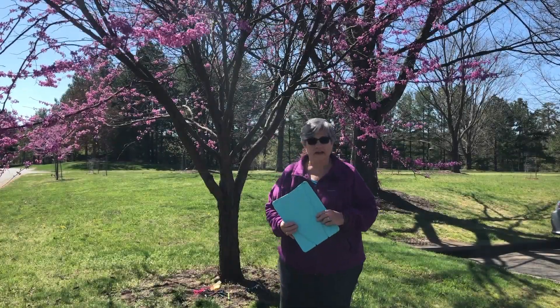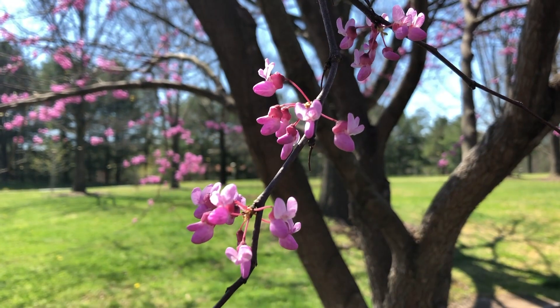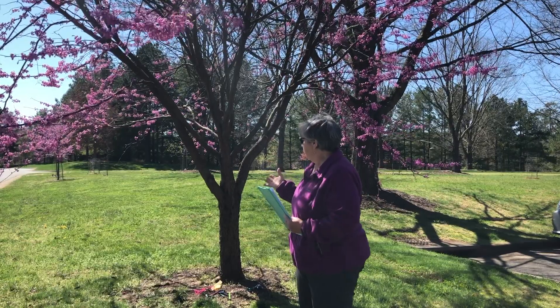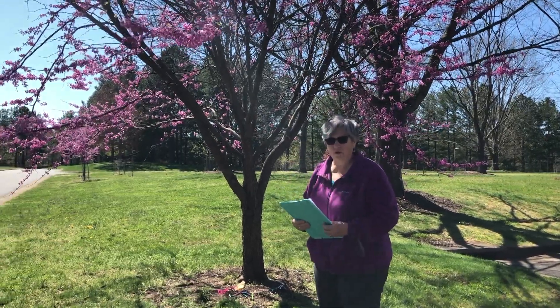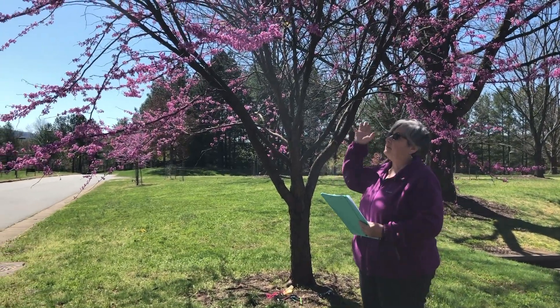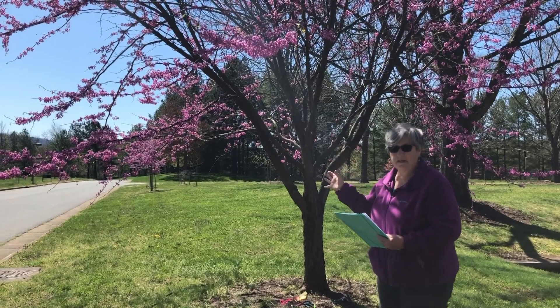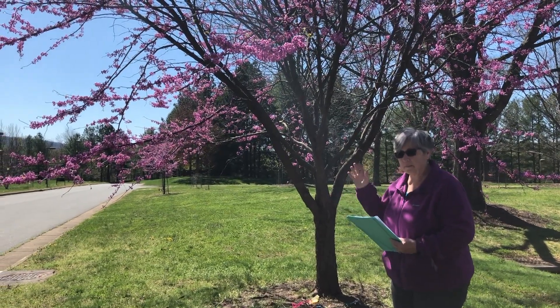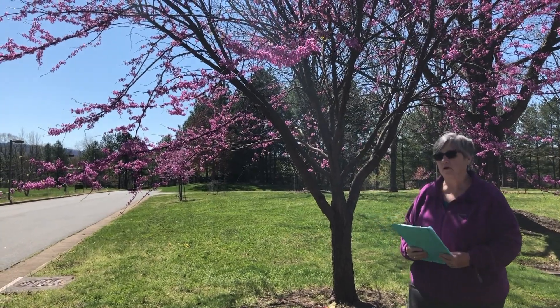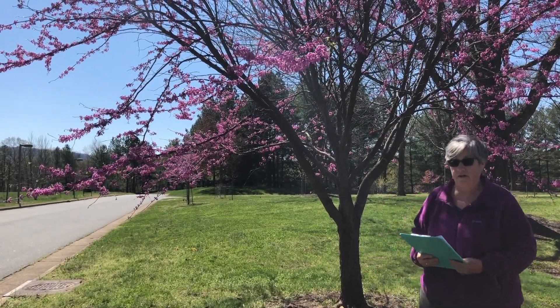A question you might ask yourself is: is the tree healthy, and how can you tell if it's healthy? This tree looks very healthy. The bark looks intact, it's growing well, there doesn't seem to be any dead branches, and there doesn't seem to be any damage to the trunk and the branches. It's blooming nicely and new leaves are coming on. So I feel like my special tree is very healthy.